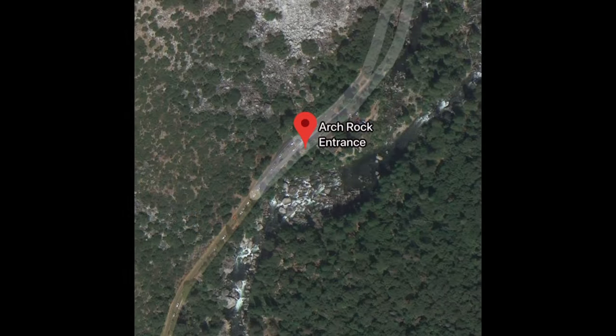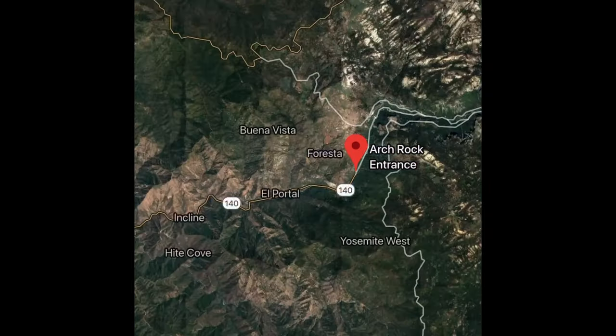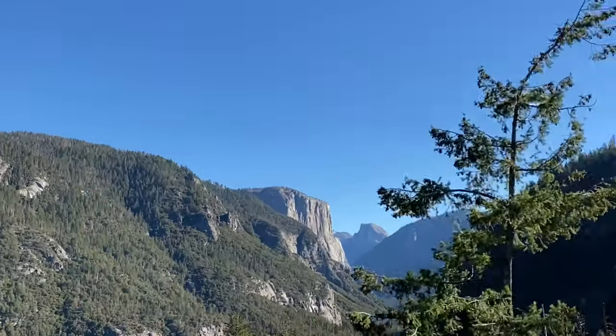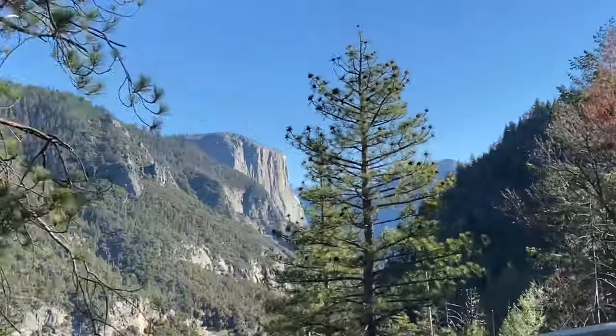If you're coming in through the Bay Area, you're going to enter the park through the West Entrance, which is the Arch Rock area. The nearest cities are Merced and Mariposa, so you can definitely stay there as well.